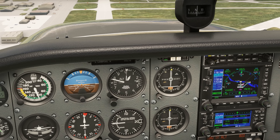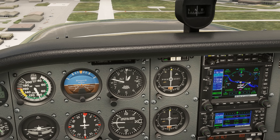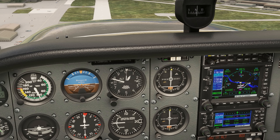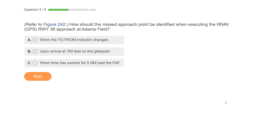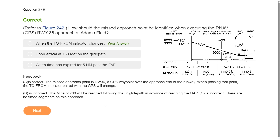On our GPS, which is required for this approach, we'll see a distance remaining to this point. When we arrive, the to-from indicator on both the GPS and the VOR receiver tuned to the GPS will flip, indicating passage over the waypoint. This is where we should execute the missed. Many people will answer B — when arriving at 760 on the glide path — but this is a non-precision approach. Unlike a precision approach where there's a specific decision altitude, we're supposed to remain at or above the MDA and follow the approach path to the missed approach point, then go missed.